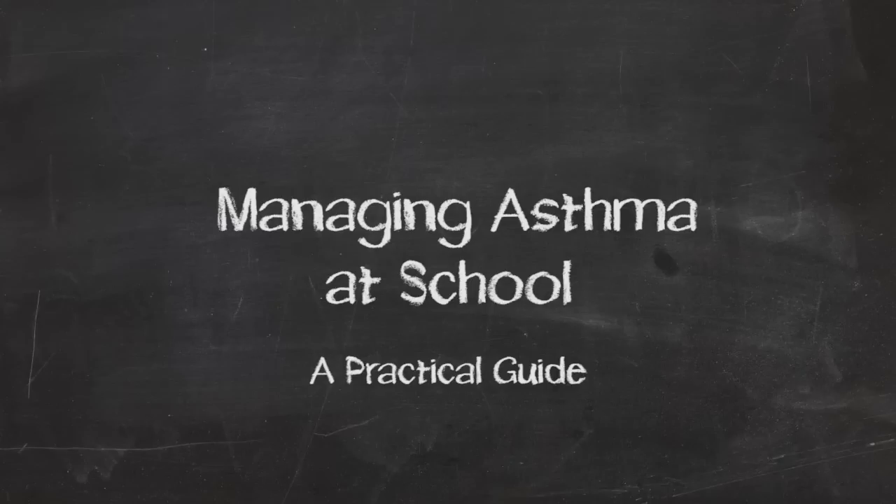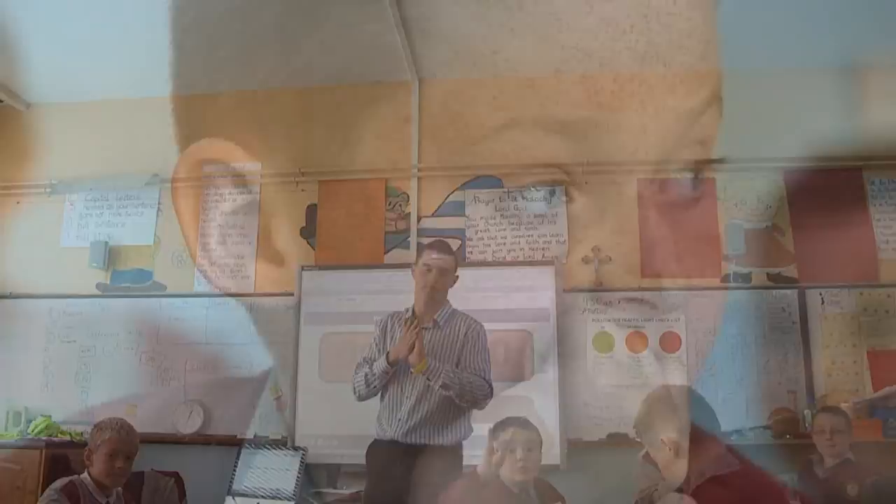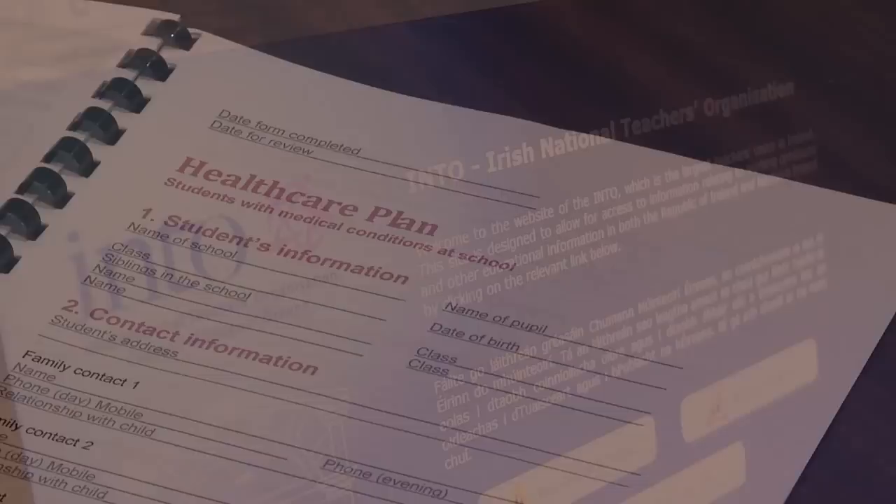The aim of this video is to support teachers and other people working with students who have asthma. A fundamental part of being able to understand and support a student with asthma is to have a basic knowledge of the condition and what it involves. In conjunction with this DVD, a resource pack is available to support teachers and parents to manage asthma. This can be downloaded from www.into.ie and www.asthmasociety.ie.